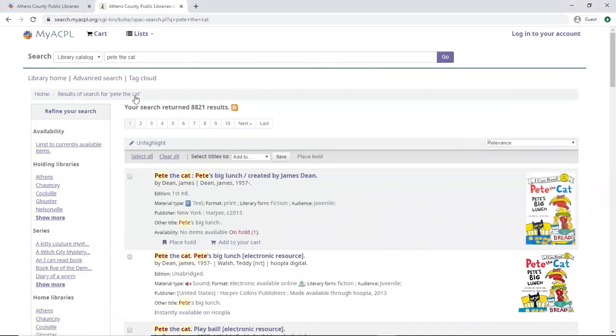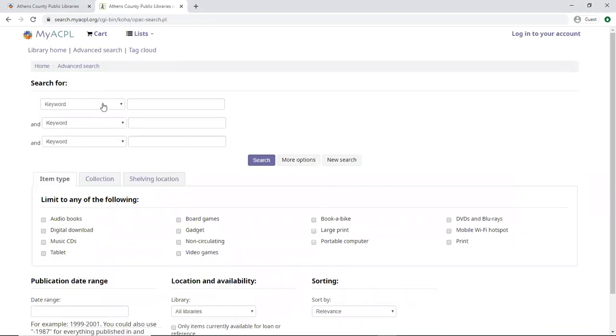As soon as we get here, we're going to go straight to Advanced Search, where we can search by keyword, subject, title, or author. We'll type in Pete the Cat, and most importantly, I'm coming down here to item type and choosing digital download. And now let's hit search.